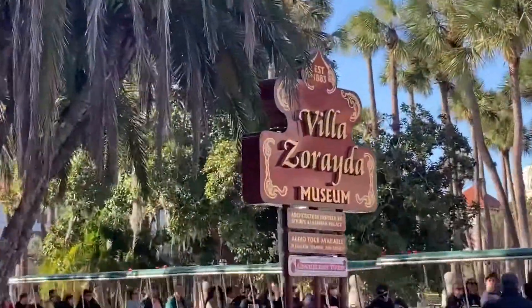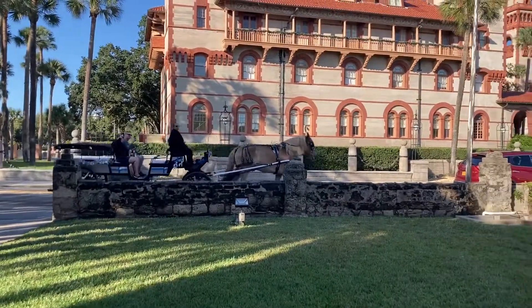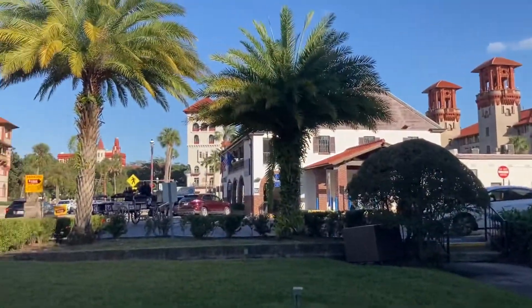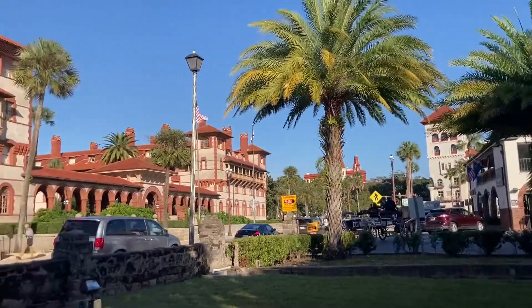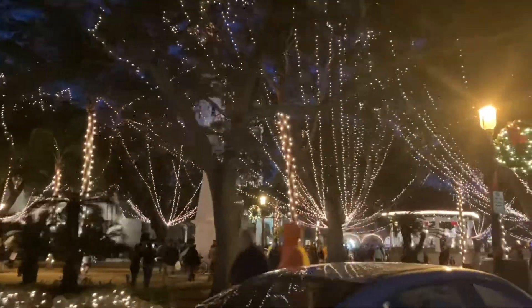Have you guys been into this museum? There's a horse doing a tour. There are a lot of cool buildings — the architecture is neat. There's a fountain. These chain things are interesting. That's the college. There are Christmas lights.